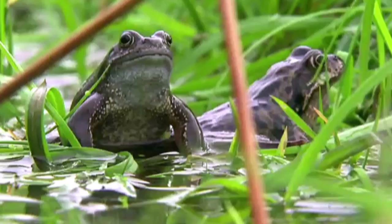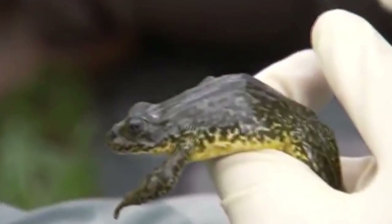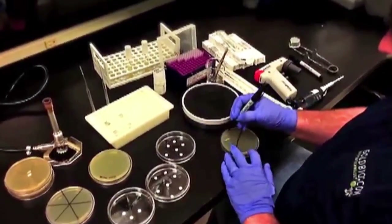Frogs live across very harsh environments, so it's important for them to have a strong immune system to survive there. And compared to other animals, their immune system is one of the best. Scientists are now screening frog skin as a rich source of germ-fighting chemicals, and they're discovering how some chemicals can be turned into useful antibiotics.